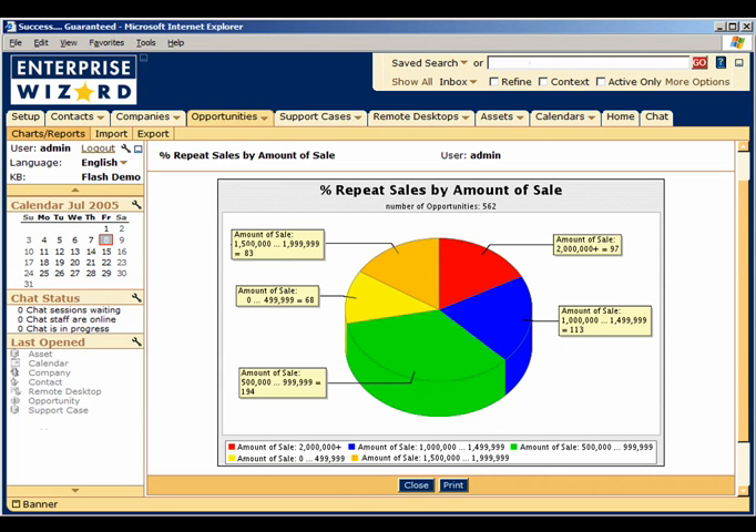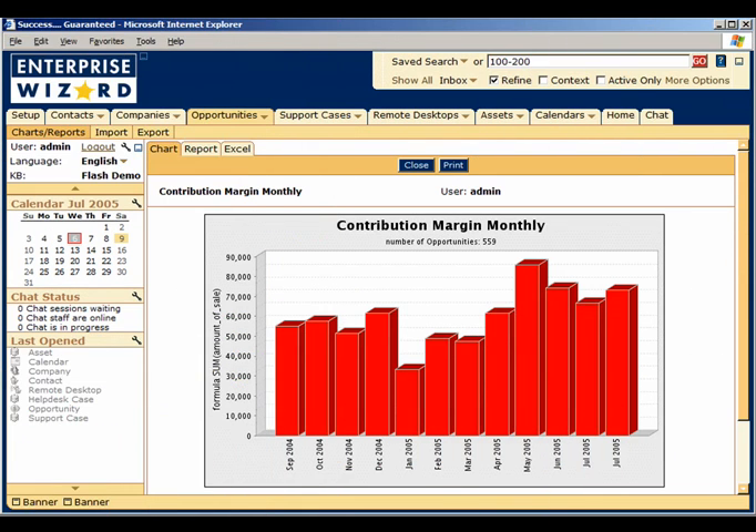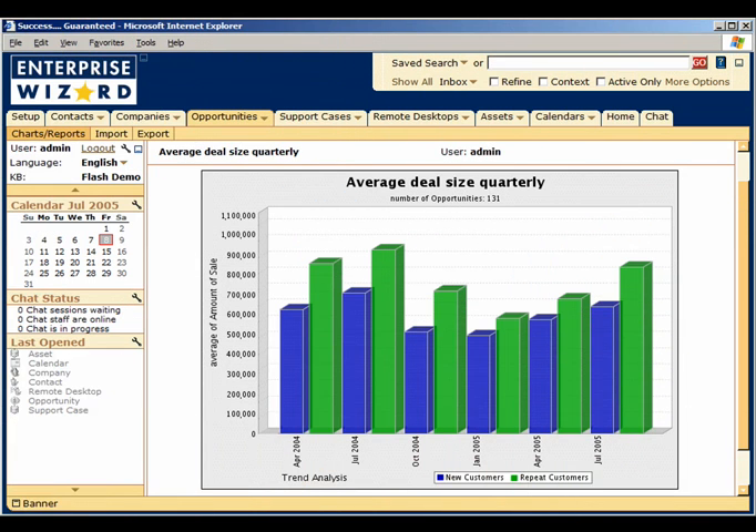With Enterprise Wizard, you can ensure that every department in the company, from support to accounting, is aware of issues that are helping or hindering a sale through regularly scheduled email charts and reports. Graphical charts, organization alerts, and the business rules engine are working for you around the clock to keep your organization on track.